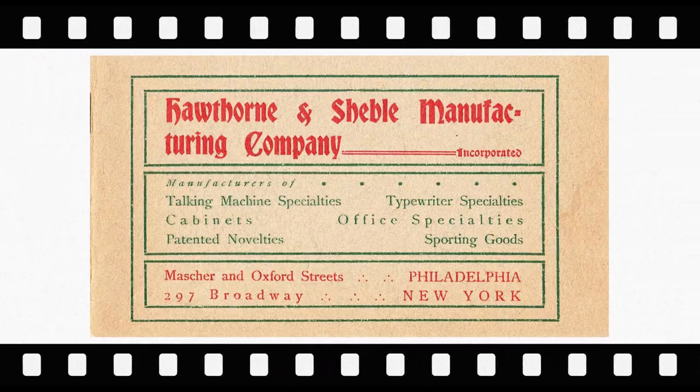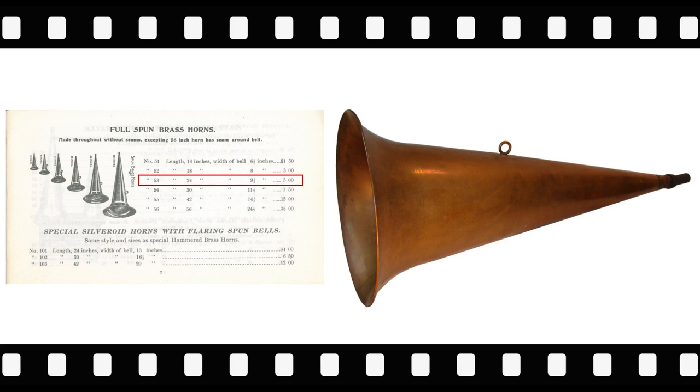The final item comes again from the Hawthorne & Shebble Manufacturing Company. Advertised in the Hawthorne & Shebble Catalog are an array of full spun brass horns. The sizes available span from 14 inches up to 56 inches. Shown is number 53, 24 inches in length with a 9.5-inch bell, for $5.00.